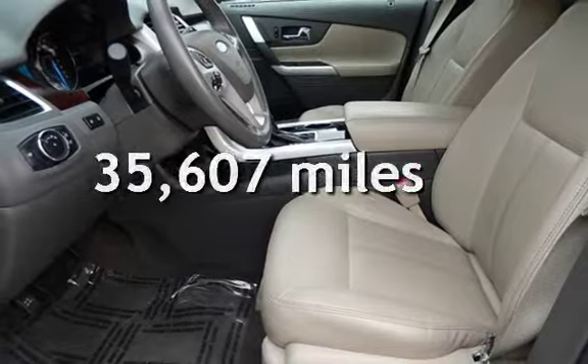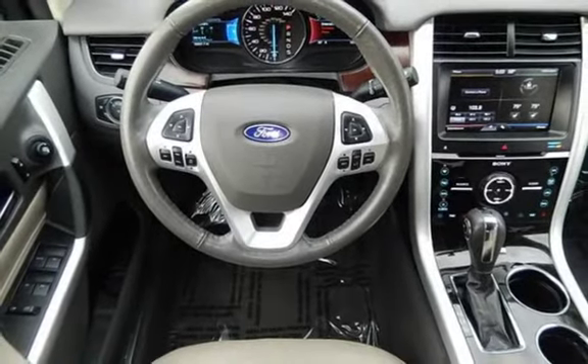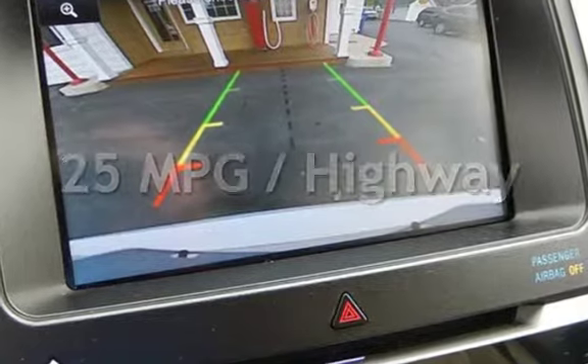This Ford is a great value with less than 36,000 miles on the odometer. Estimated fuel economy for this vehicle is 18 miles per gallon in the city and 25 miles per gallon on the highway.